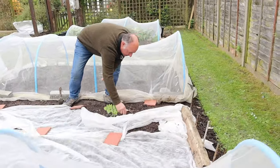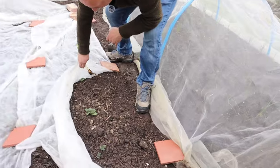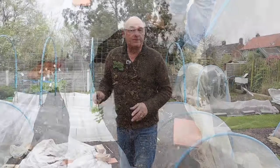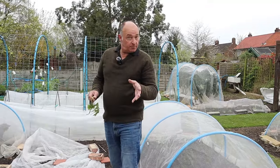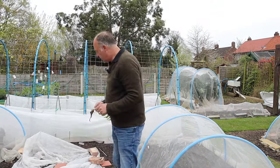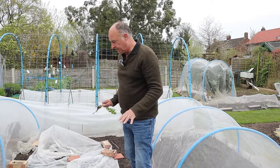And the potatoes that we planted a few videos back - they're through. These are the Charlotte. The actual covers are on there because we do like to let the chickens out, and as you rightly pointed out, Belinda, they do like to eat the slugs too. So they can't do the damage around the plants - that's why they're covered.